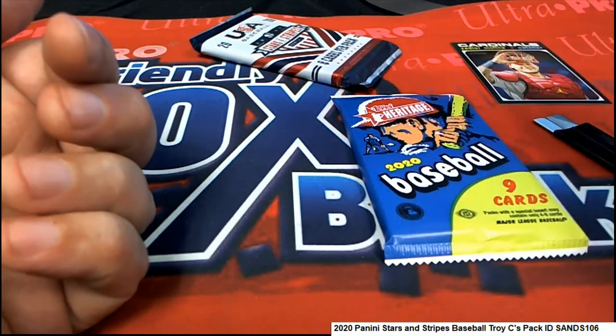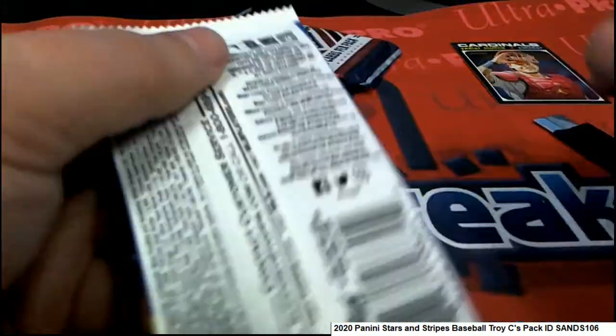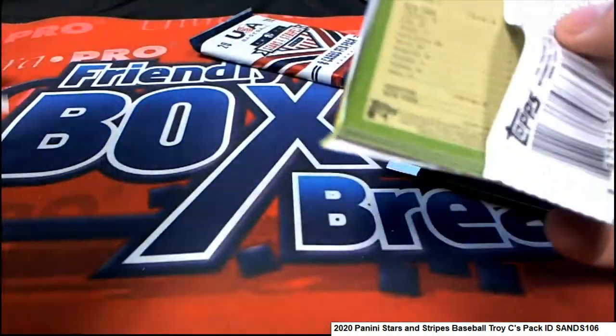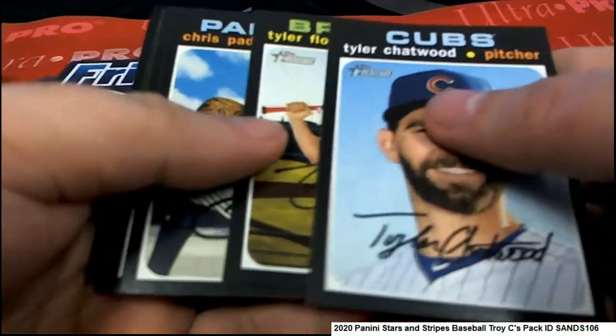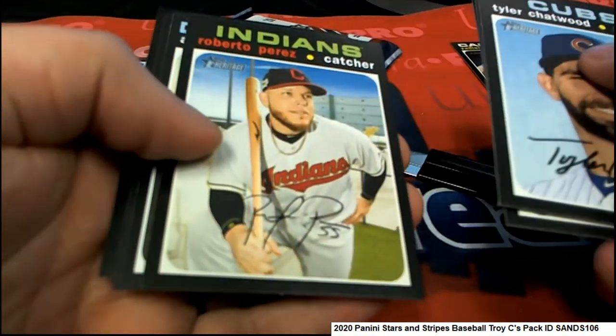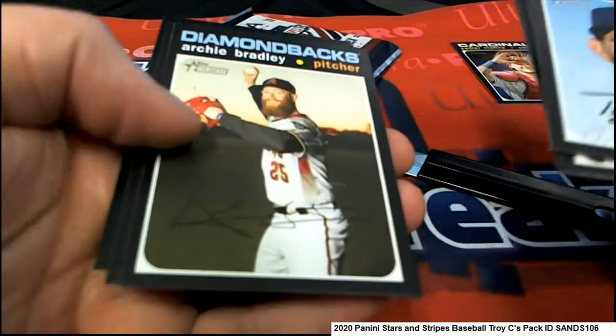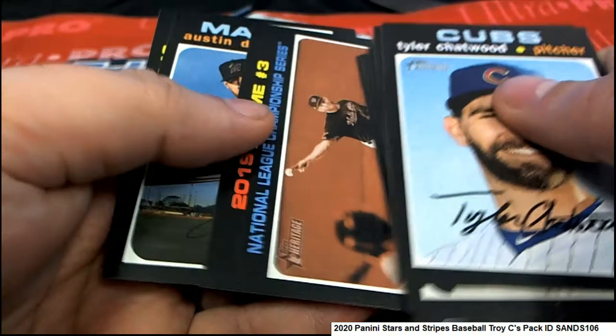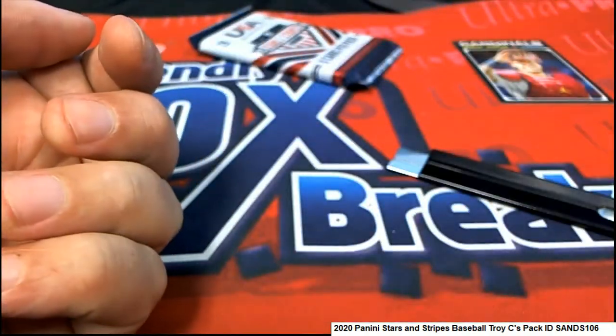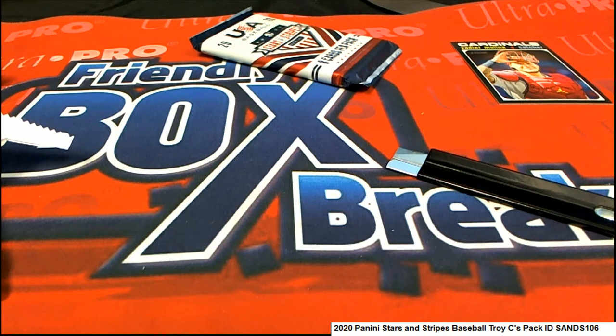Come on red ink auto, where are you at? Alvarez would be nice — if we see Alvarez. All right, I'll check the backs of these and see if we see any more over 400. That would be considered a short print, or maybe I'll spot an action variation. Looking at the backs of some of these.